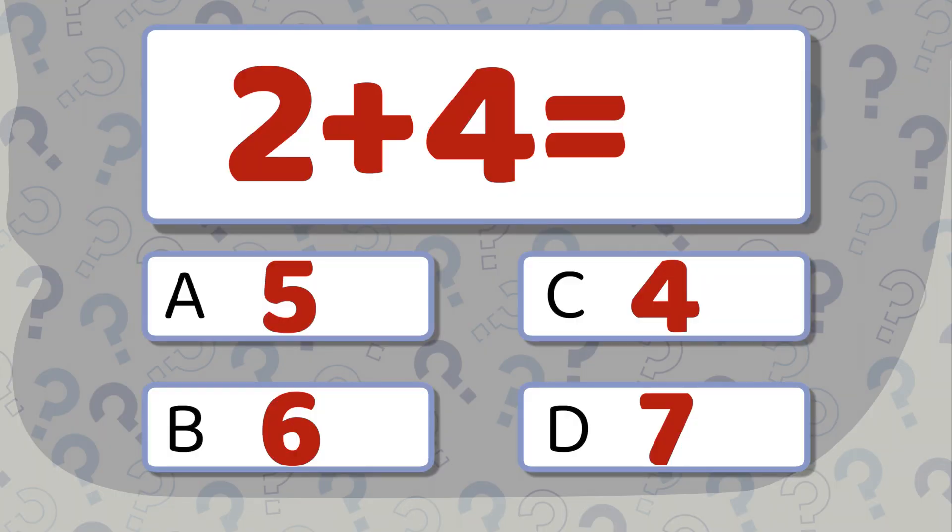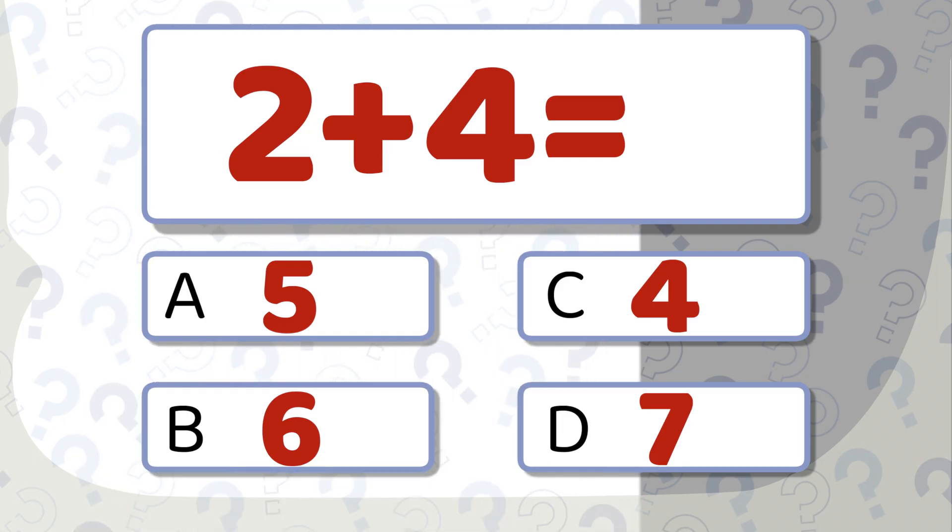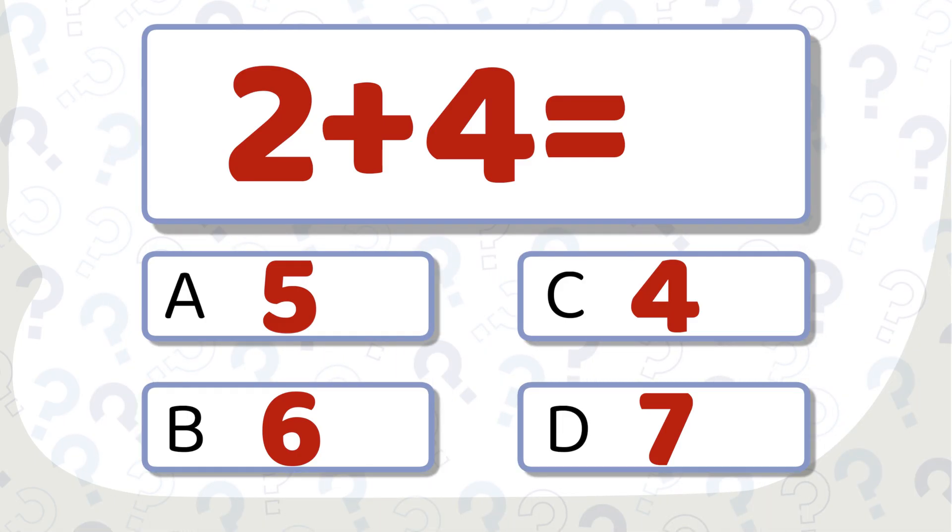2 plus 4 equals... What's your answer? The correct answer is 6.